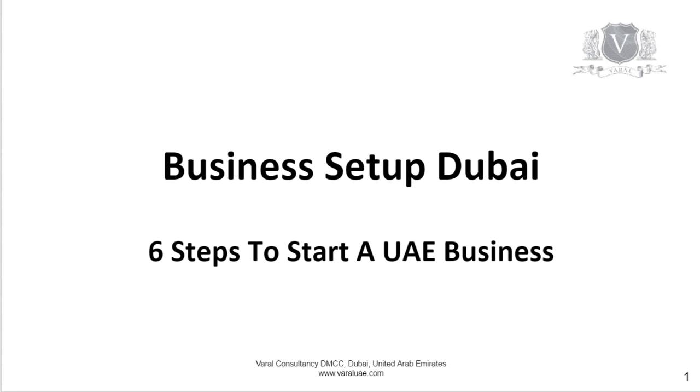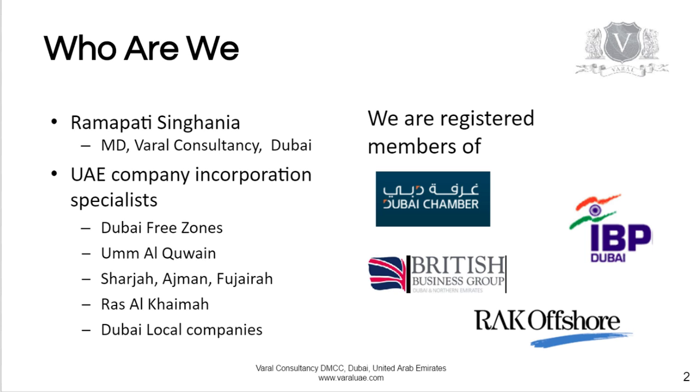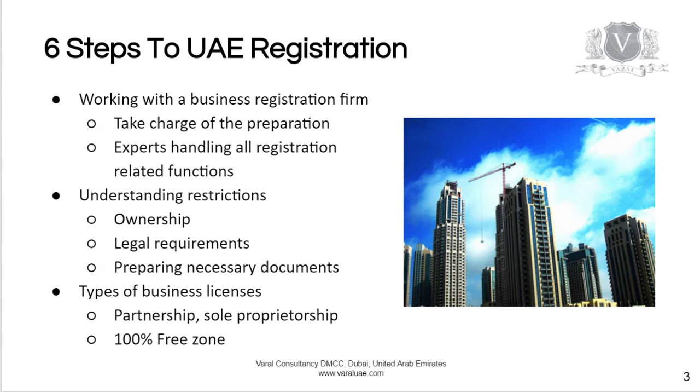Business setup in Dubai: six steps that you need to take to start a business. This is Ramapati Singhania from Dubai. We are UAE company incorporation specialists for the various free zones in the UAE and Dubai local companies. We are also registered members of various business groups in Dubai. Here are the six steps to a UAE registration.